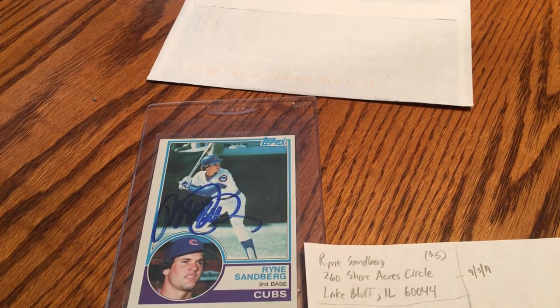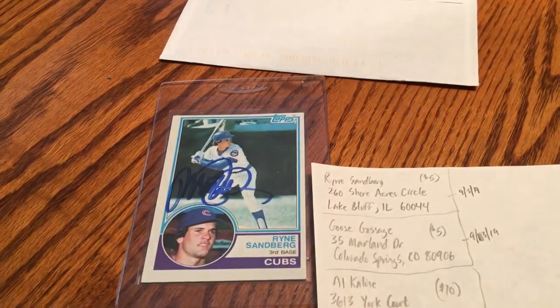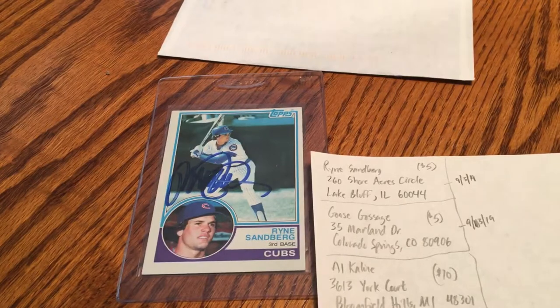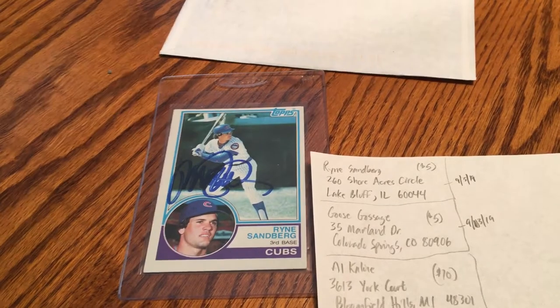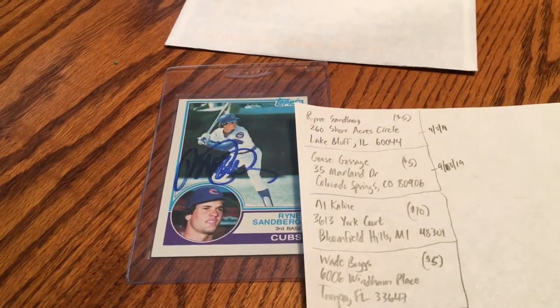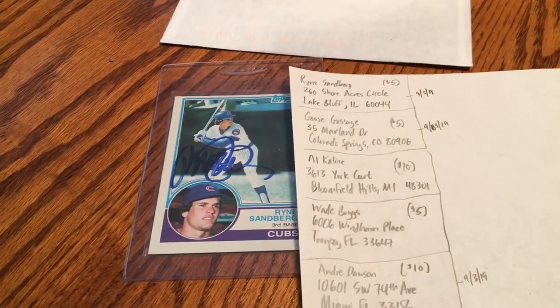Some other addresses I have off of the website — I wish I had written it down for you guys — Goose Gossage I sent one off to him the day after Labor Day as well. I don't really have any Alomar stuff so I have not sent one to him yet. Wade Boggs I did not try yet either.